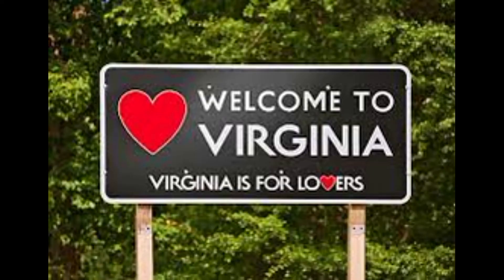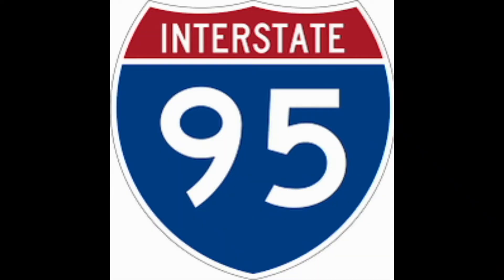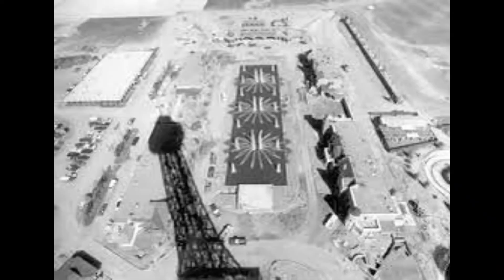The site chosen was a 400-acre plot of land in Doswell, Virginia, about 25 miles north of Richmond, right off I-95. Construction began on October 1st, 1972.